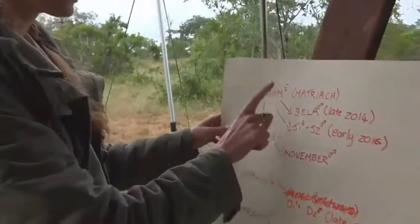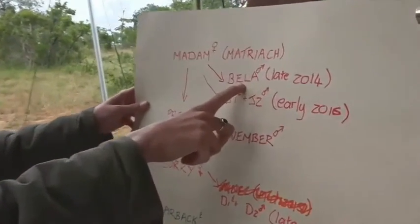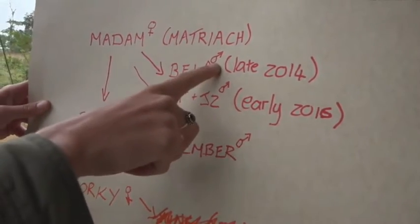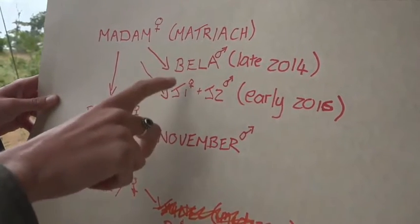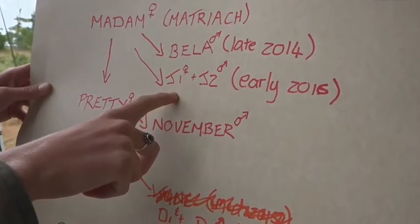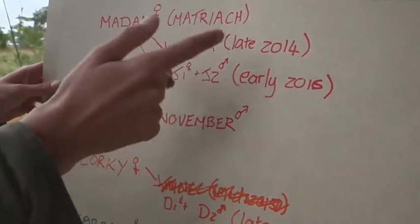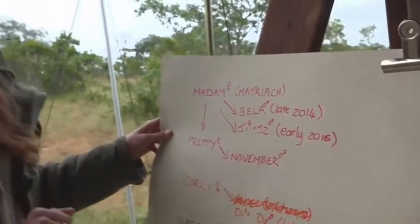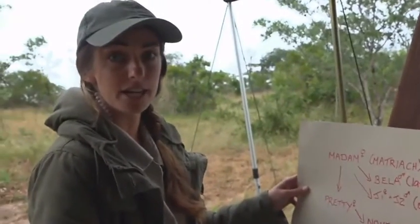When I first started working here, Bella was still a cub and was hanging out at the Philemon's Cutline Den. Bella is a male. And then we had the birth of Jan and Rery — Jan 1 and Jan 2 is what I've gone with, one female and one male. That was early 2016, just to give you an idea of the ages.